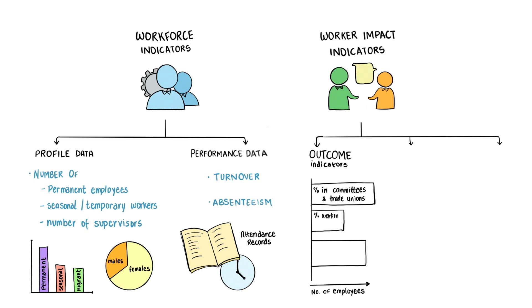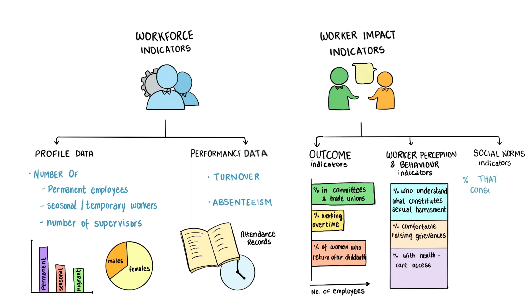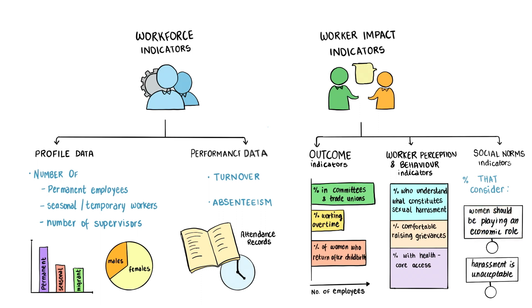Outcome indicators help us to understand whether workplace policies, practices, and culture are contributing to either positive or negative outcomes for women. Worker perception and behavior indicators help us to evaluate if workplace policies, practices, and workplace culture are providing an enabling environment for women workers. Social norms indicators help us to understand if the prevailing social norms are perpetuating gender inequalities.